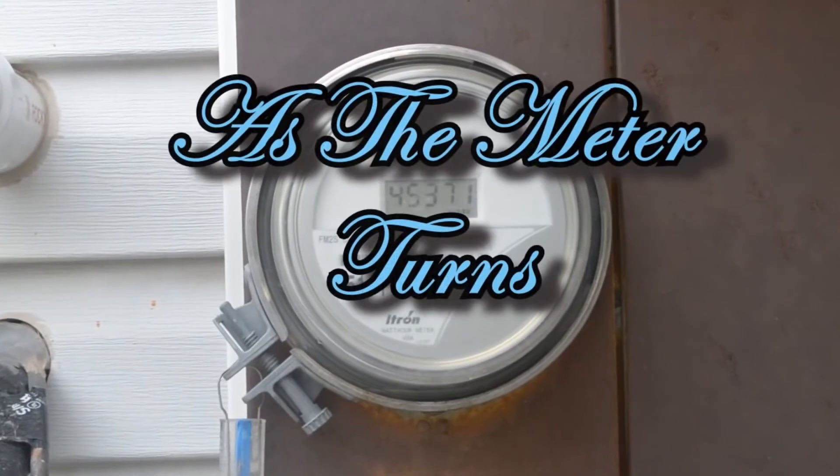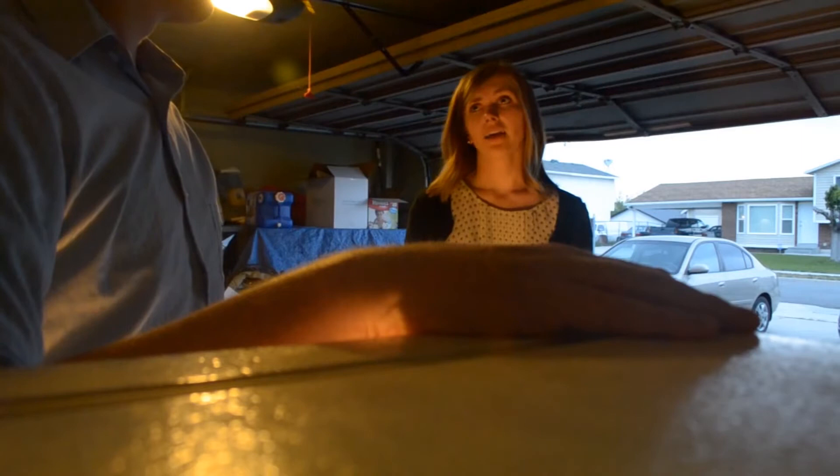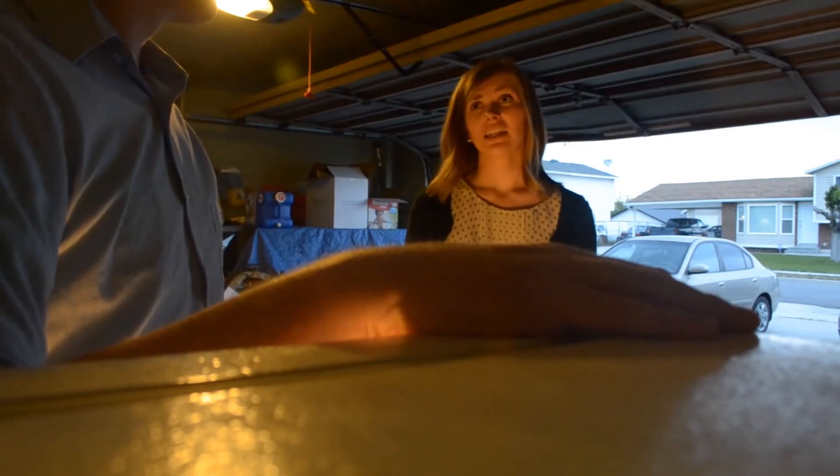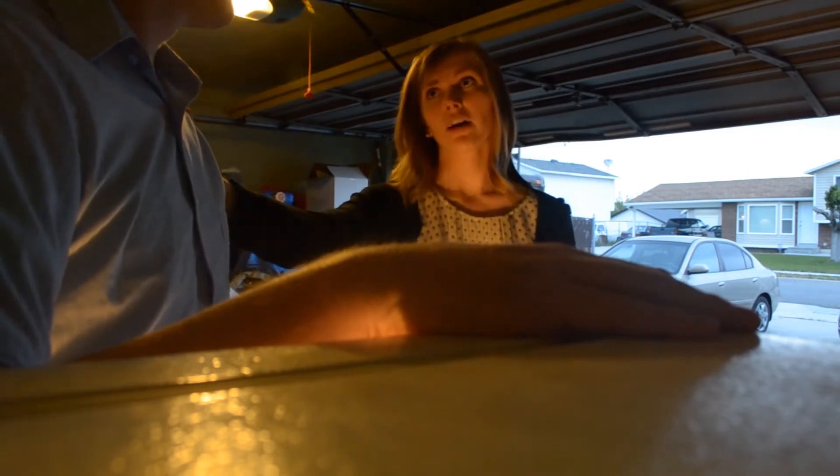Next time on As The Meter Turns: I just can't do it. But it hasn't worked right in months. It's needlessly wasting energy. It's time to pull the plug.